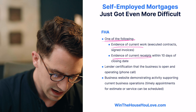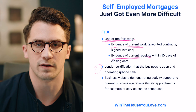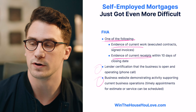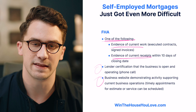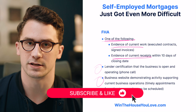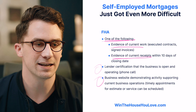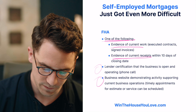On top of that, a lender has to certify that the business is open. They're normally going to do this through a phone call or by verifying an online listing. They're also going to look at the business website demonstrating activity supporting current business operations. Basically they want to see that you function as a business and they can verify that — more than just you saying it. They want to be able to see that you have an online presence and that they can verify you have money coming into your business. This is a little bit overreaching, but this is the guideline that's been given by FHA because of the uncertainty with COVID.